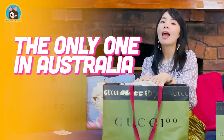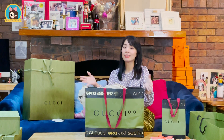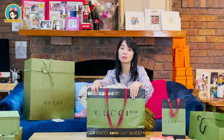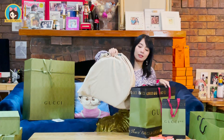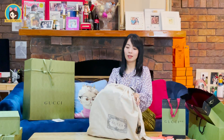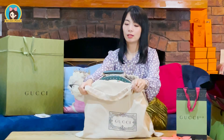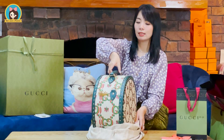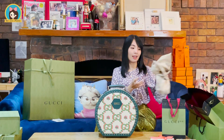Ladies and gentlemen, here is the only hat case in Australia — I'm so excited to be able to unbox it! Here we go. This is a special edition paper bag for Gucci 100. Inside we have the hat case.